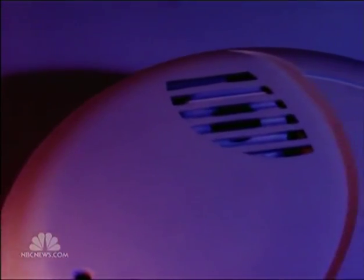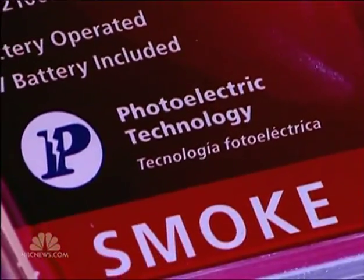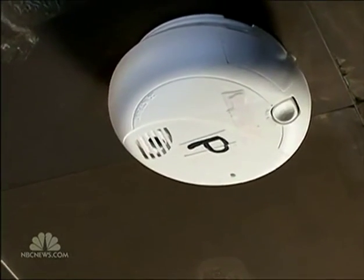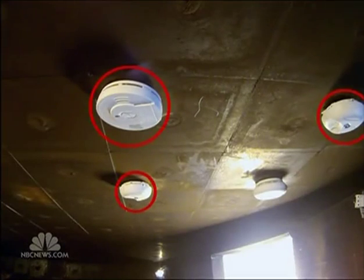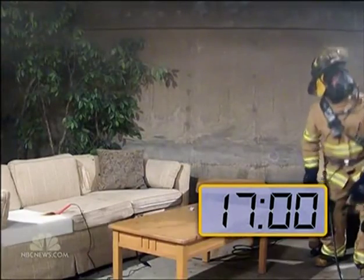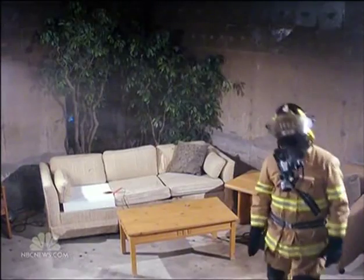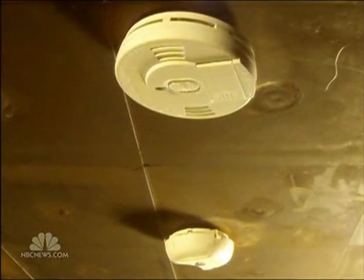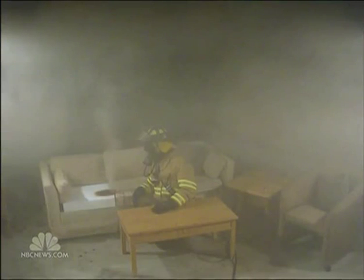But there's another technology out there that gives you better warning in these fires. It's called a photoelectric detector. Dr. Russell set up another test, this time with a photoelectric next to those three ionization detectors. 17 minutes in, with barely any smoke in the room, the photoelectric sounds the alarm. The ionizations are still silent for another 21 minutes, even with smoke everywhere. If I would have relied on ionization, then my family probably wouldn't make it out. But with the photoelectric, they would have had plenty of time to get out.